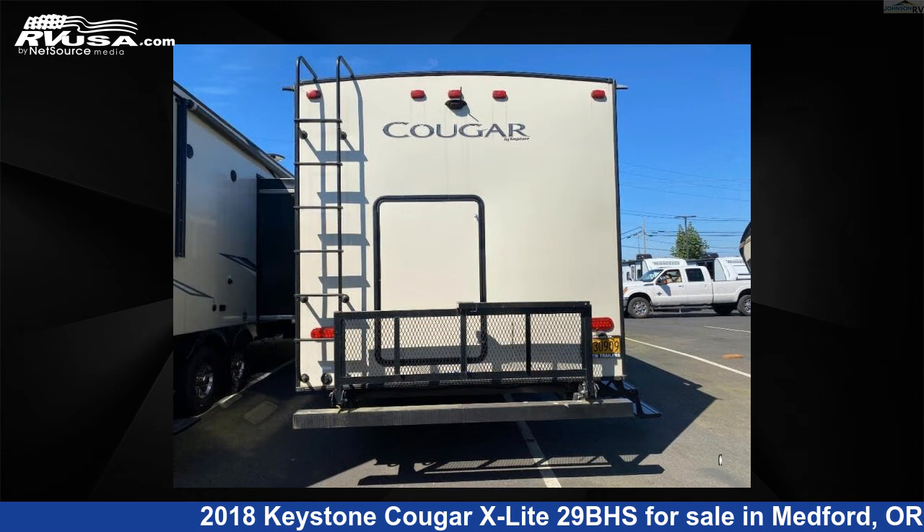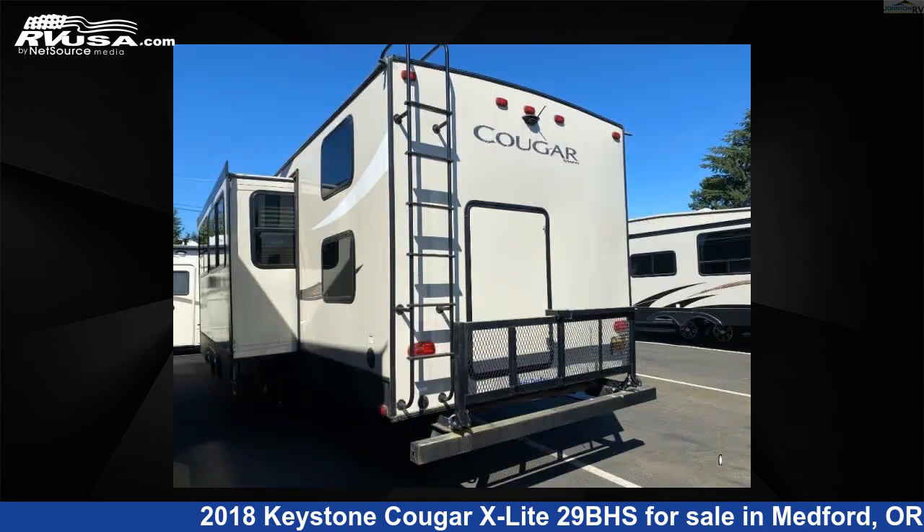The floor plan layout of this travel trailer features bunkhouse, front bedroom, and two entry/exit doors.